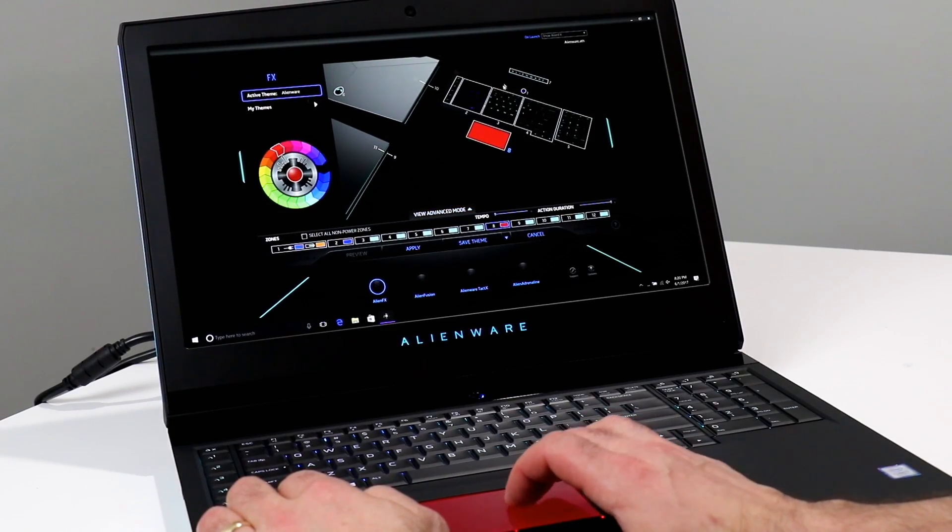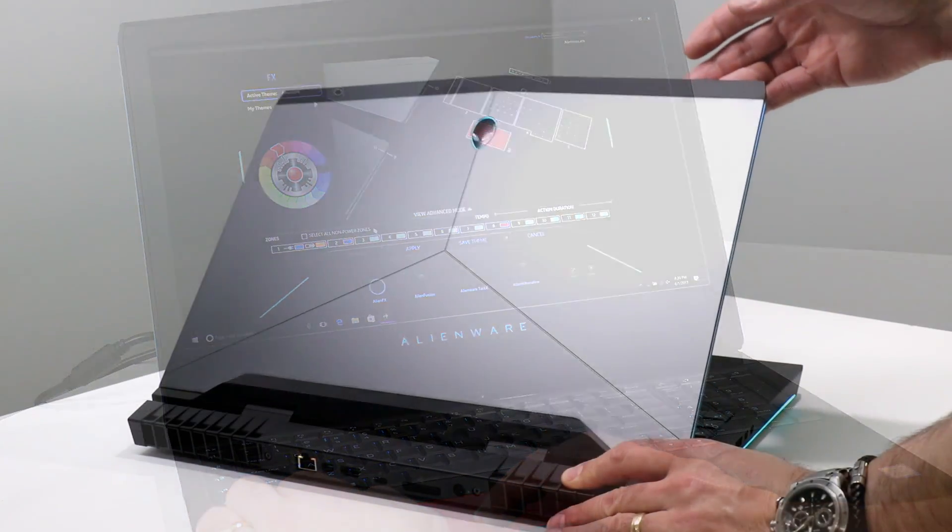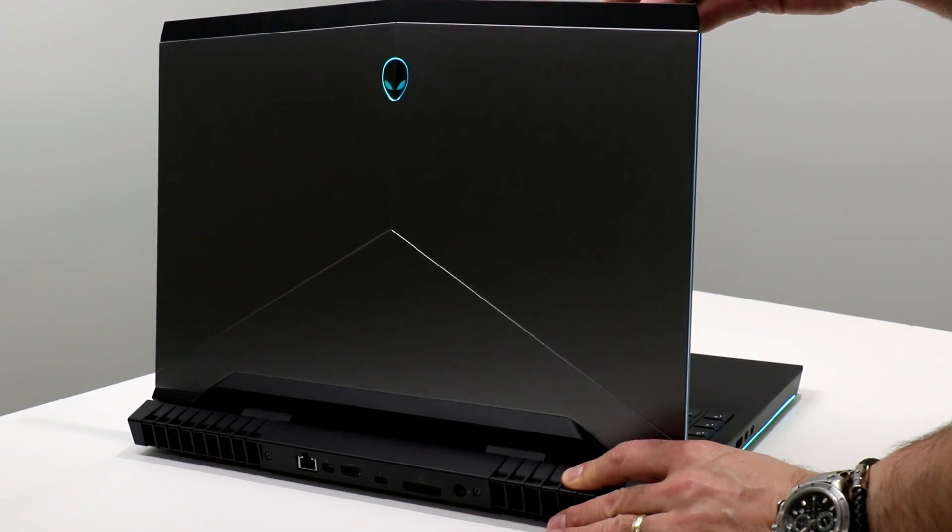Yeah, that's quadrillion with a Q. And of course, you get that iconic illuminated Alienhead logo on the top of the machine's lid.